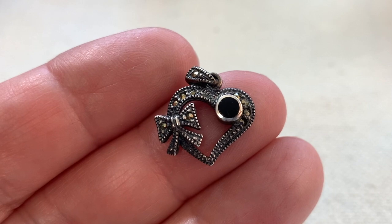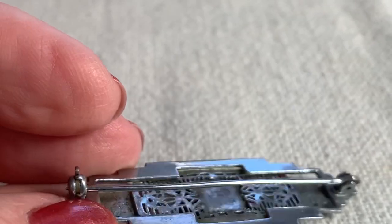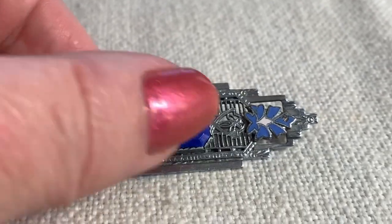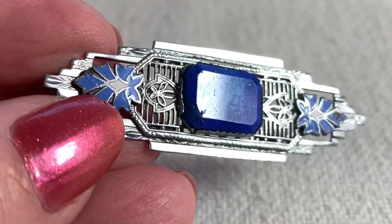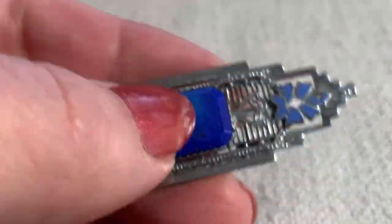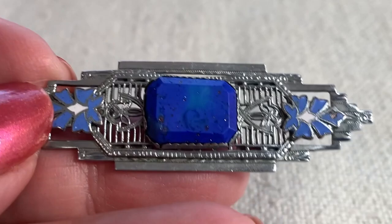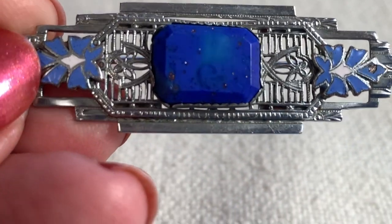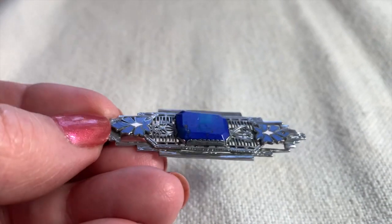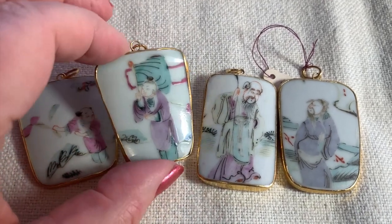Here's an outstanding art deco pin. Isn't she a beauty? The stone does have a couple of really tiny little chips, but I don't really think that would matter much. I think this is really beautiful — definitely one of my favorites. It's gorgeous.